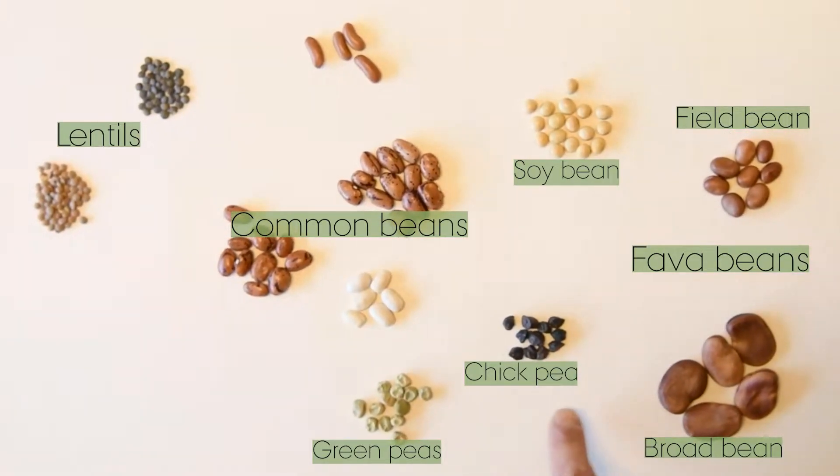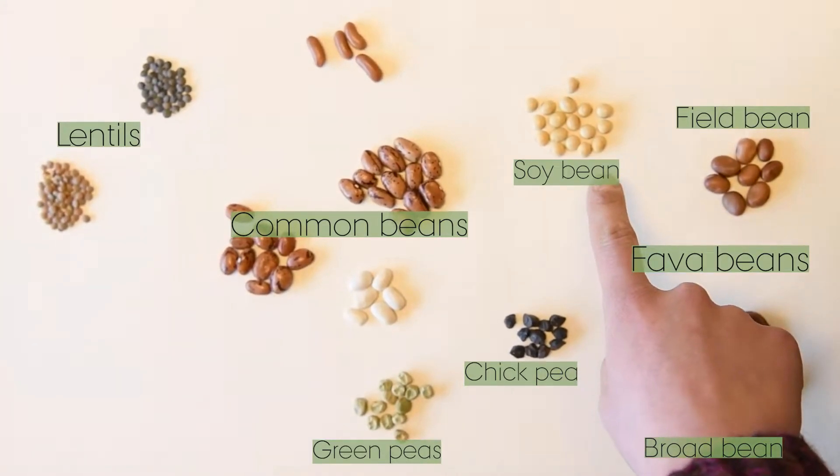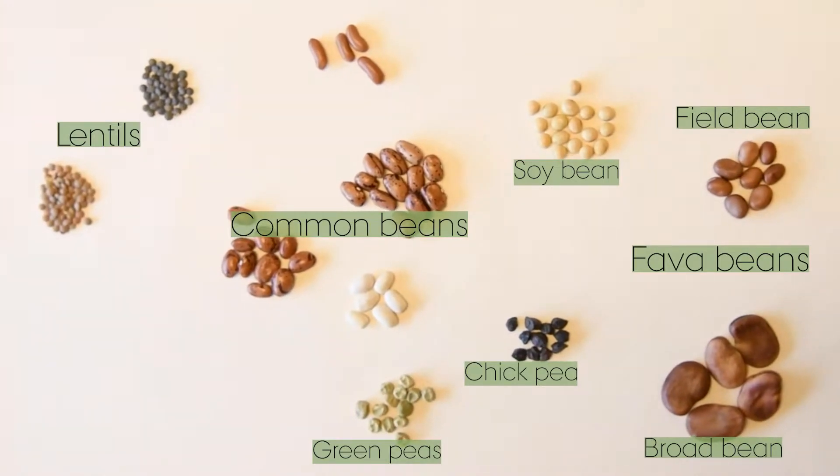The black one is a chickpea and the white one is soy. These two would be new under Danish conditions. We are also looking at many other species like green peas and beans.